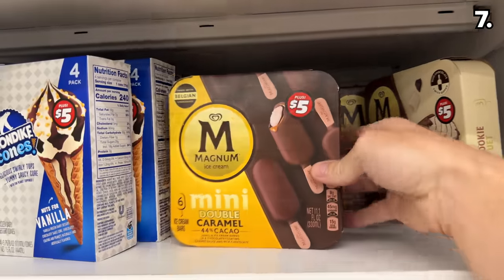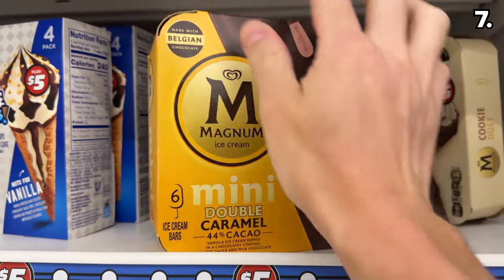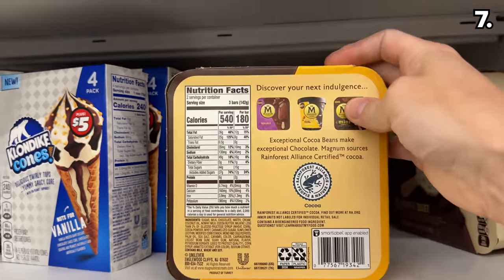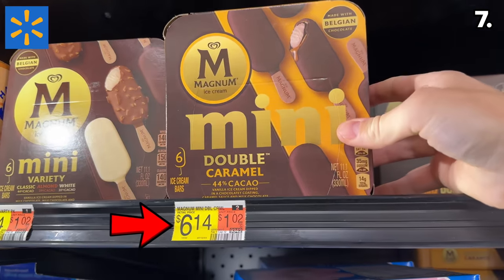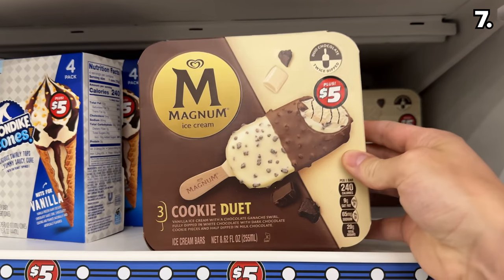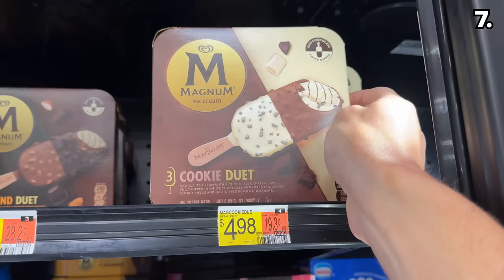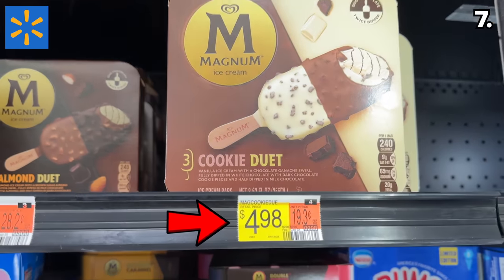The same can be said of this six-pack of mini Magnum caramel ice creams. At $5 for Dollar Tree, it's another win compared to the more expensive $6.14 price at Walmart for the exact same thing. Surprisingly though, for the cookie duet flavor of the same ice cream bars, Walmart does have the slight price advantage for that variation.